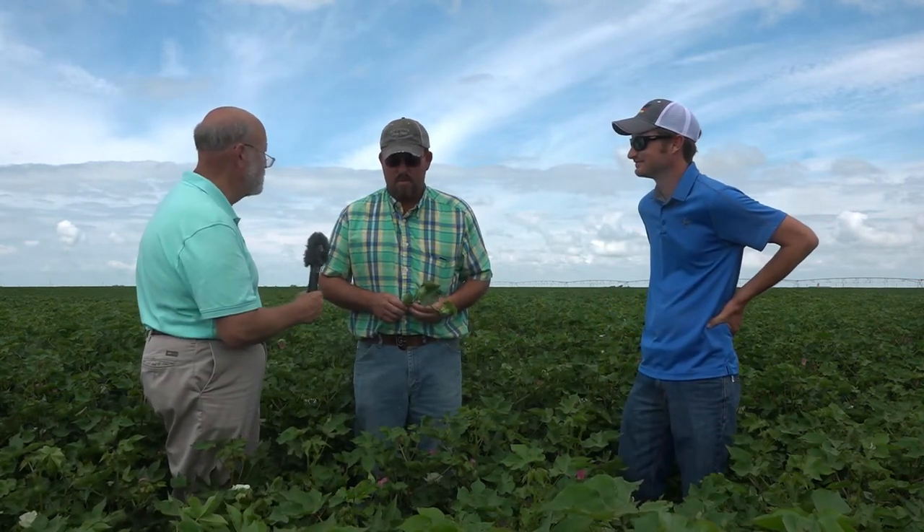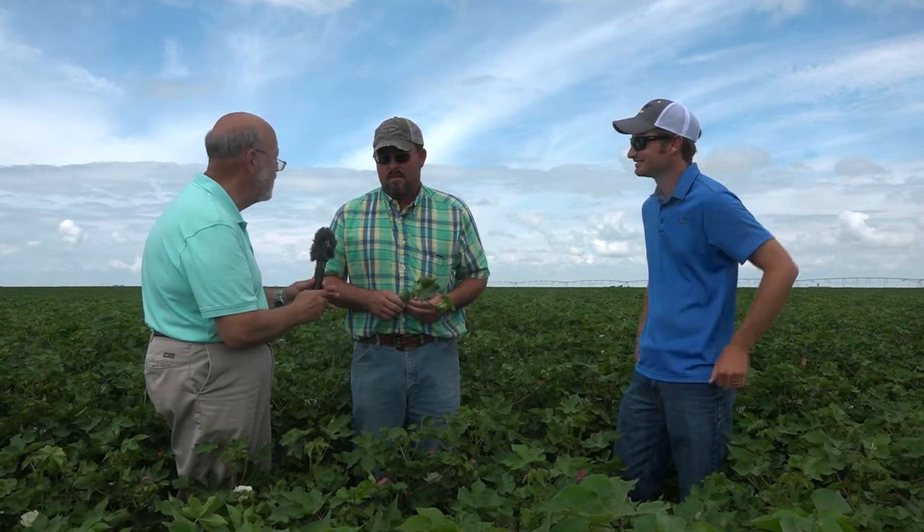Hello again everyone, we're in the Panhandle of Texas, near Tulia. Mike Goss is a cotton producer here, and Mike, you've got a beautiful field of cotton. Congratulations to you, first of all. Well, thank you. I have a feeling it probably wasn't that pretty some time back. What sort of a challenge did you have in this field?